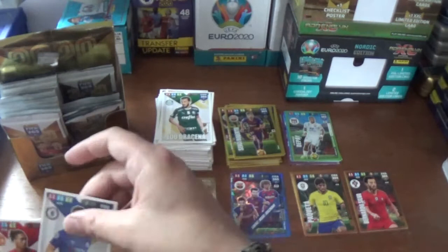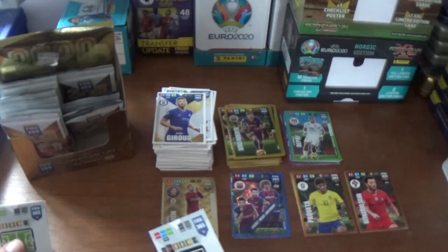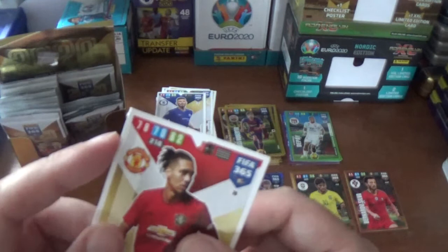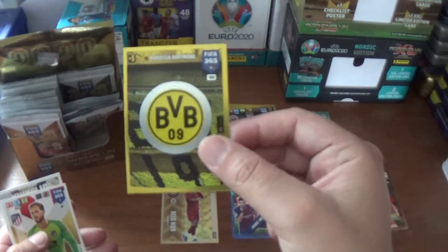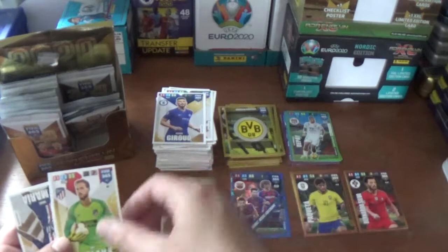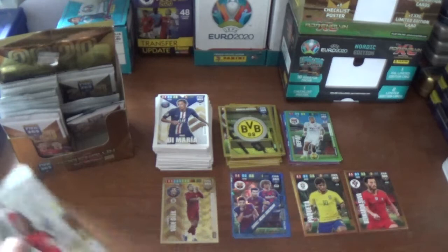Next up we have Edu Dracena of Palmeiras, Olivier Giroud of Chelsea, Chris Smalling in his Manchester United kit - now at Roma of course. And there's another little problem - a bit of fraying in the top corner, so that's one for the scrap heap unfortunately. The insert is a Borussia Dortmund club badge, very cool. And the base: Jan Oblak of Atletico Madrid and Angel Di Maria of PSG.